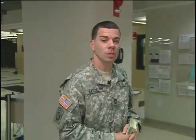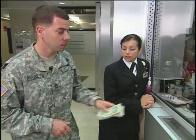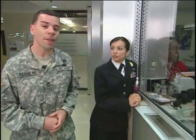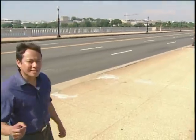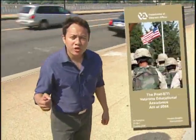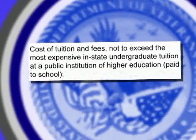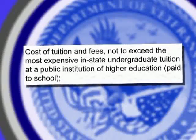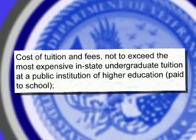The first benefit is that the student — in this case Liz — doesn't have to come up with the money for tuition. Now the schools receive their tuition directly from the government, and the government has a cap on how much they will pay. The policy states that the cost of tuition and fees must not exceed the most expensive in-state undergraduate tuition at a public institution of higher education.